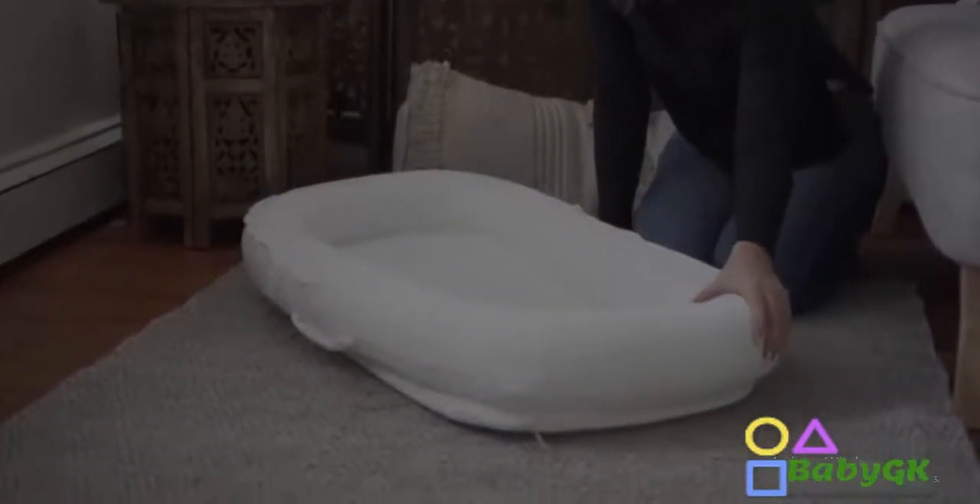For all of those reasons it's easy to see why Cubby Cove is the best premium lounger on the market, and it is a must-have for moms with babies of all ages.